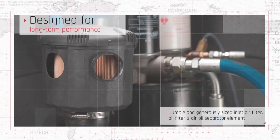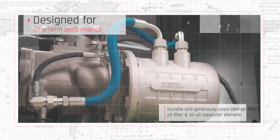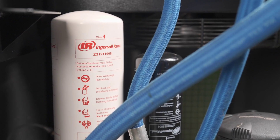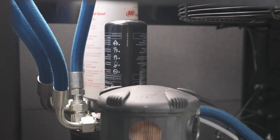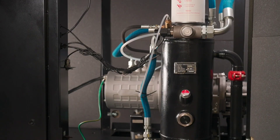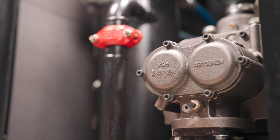Designed for long-term performance, the RSB series features durable and generously sized inlet air filter, oil filter and air-oil separator element, ensuring air and performance gains are translated to package efficiency improvement. It features V-Shield technology, robust piping, maintenance-free hoses and elastomeric seals to ensure leak-free connections.